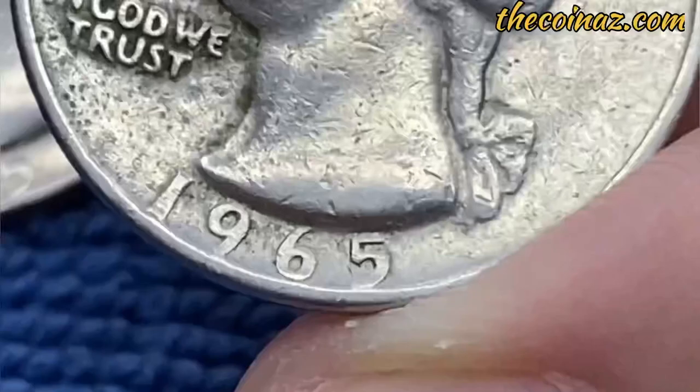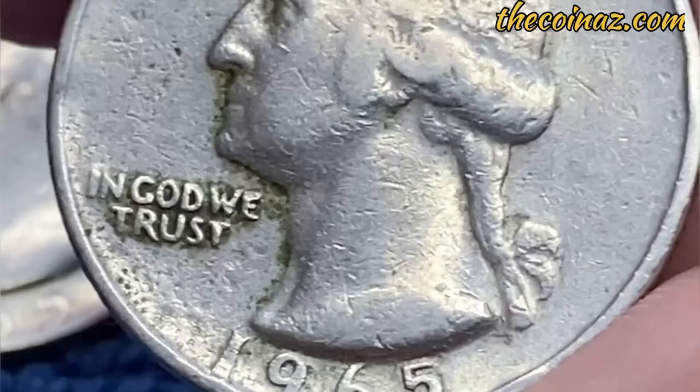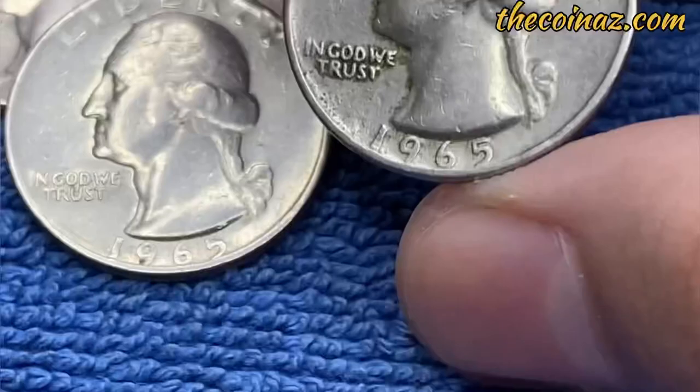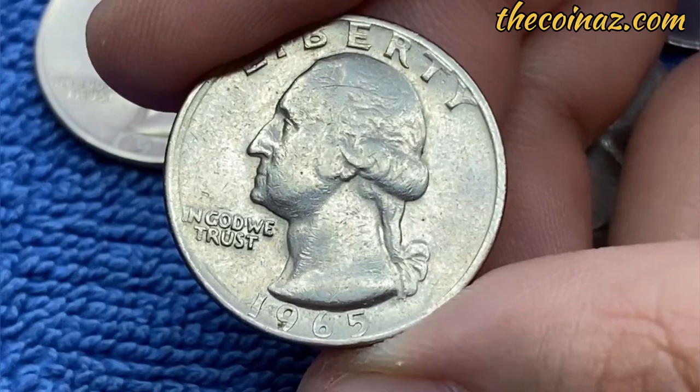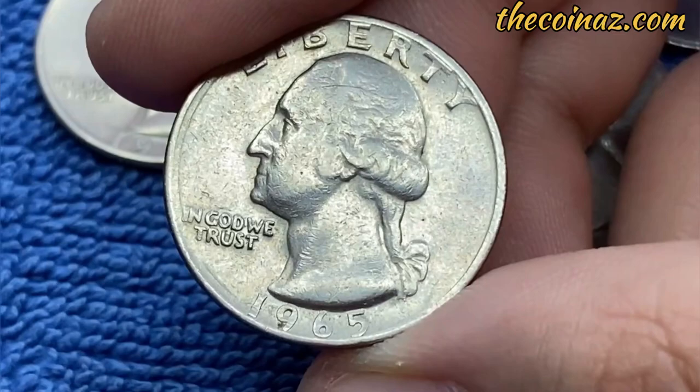So, if you have a quarter that weighs more than 6 grams, it is worth checking with a coin certification firm that encapsulates coins in plastic holders. But if your quarters weigh less than 6 grams, they are likely common. Transitional error coins such as the 1965 silver quarter are popular collectibles.